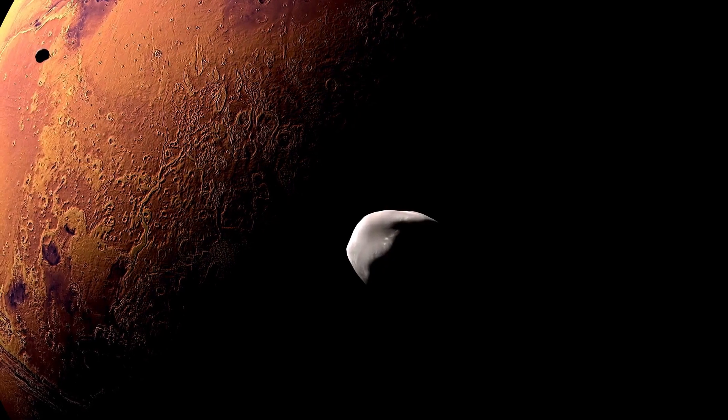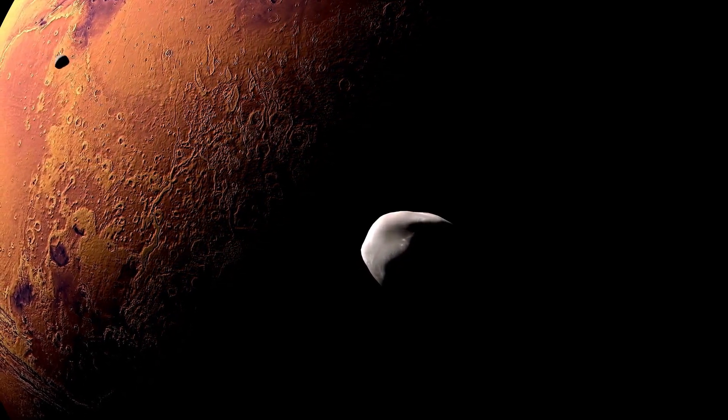Hello everyone! Are you curious about why Mars is red? Let's explore!